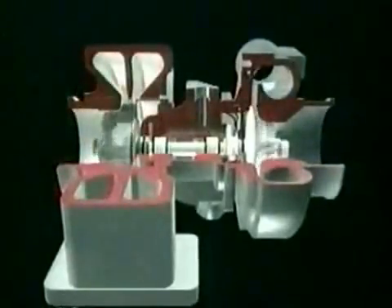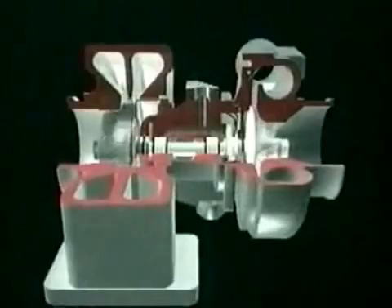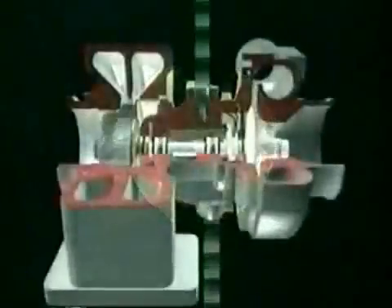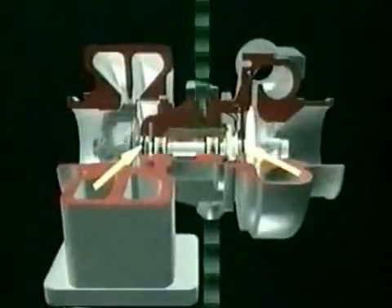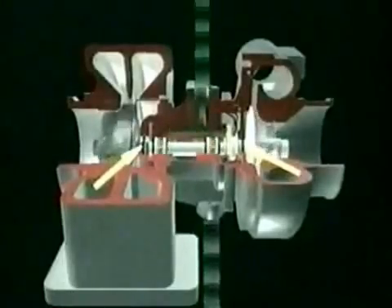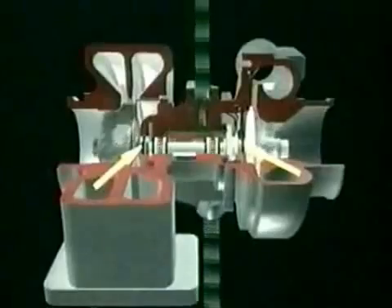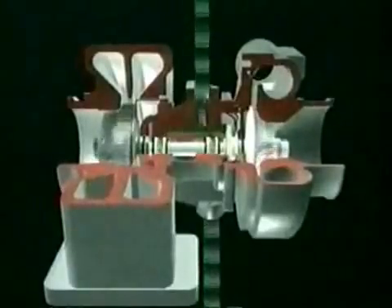The center housing contains precision fully floating journal bearings. The bearings ride on a film of oil to keep the turbine and compressor wheels turning smoothly at high operating speeds. Also at both ends of the center housing are oil seal rings, often called split ring seals or piston ring seals. These rings, in conjunction with careful control of the gas pressure differences on either side, help to ensure that the oil does not leak into either the compressor or turbine casings.